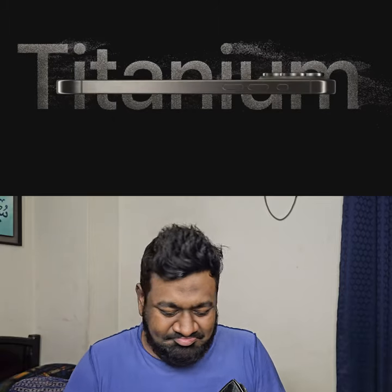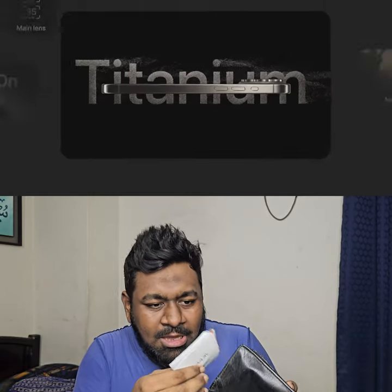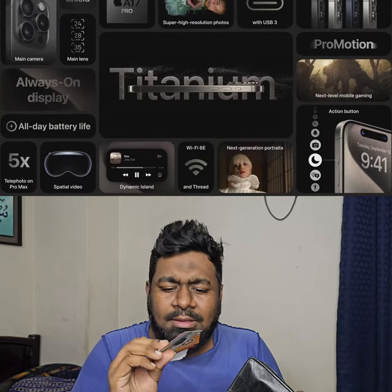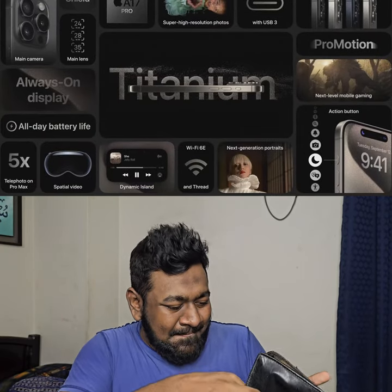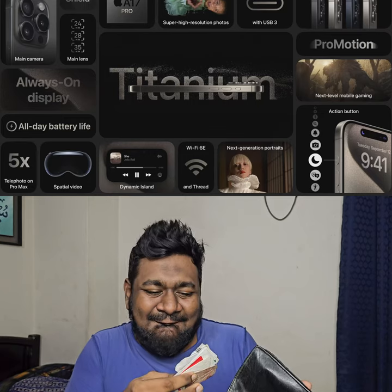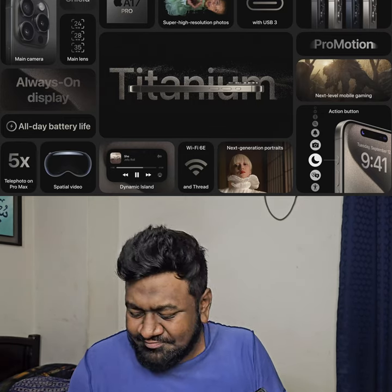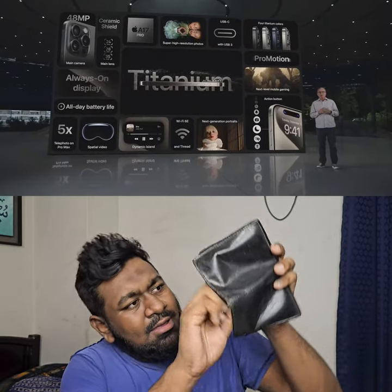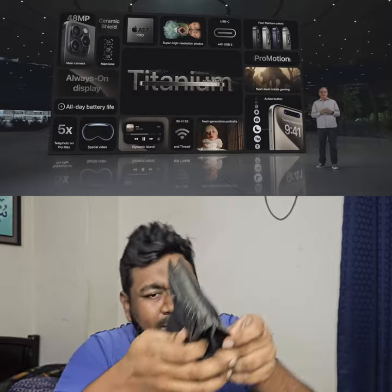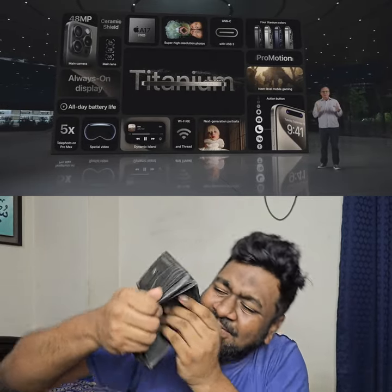Our best and most pro iPhone ever, with a new, beautiful, strong, and lighter titanium design, as well as next-level performance from the A17 Pro, a convenient and customizable action button, and our most pro camera system for our best photos and videos ever — including next-generation portraits and our longest optical zoom on iPhone 15 Pro Max — all while still providing great all-day battery life.